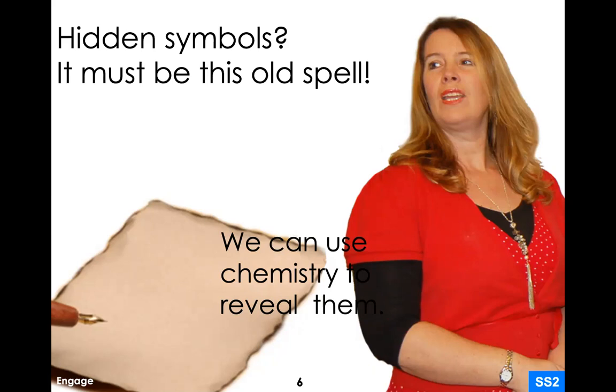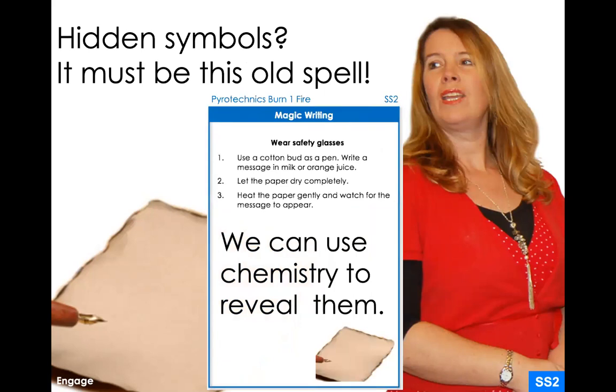You can actually do this experiment at home. If you get a nice piece of paper, you could use some milk, or different types of citrus juices like orange juice or lemon juice — I'm going to show an example that uses a lime. You use the liquid to write out a secret message, let it completely dry, and you really shouldn't see it very easily. Then if we heat up the chemicals in the paper, we cause a chemical reaction which will cause them to appear.